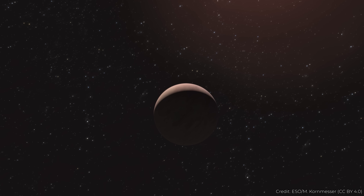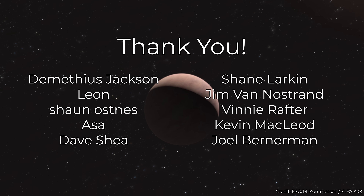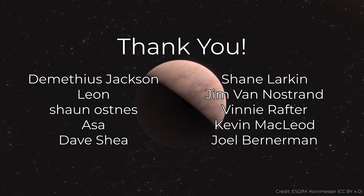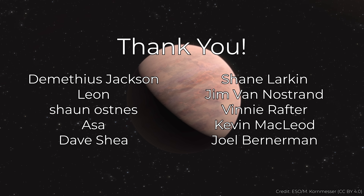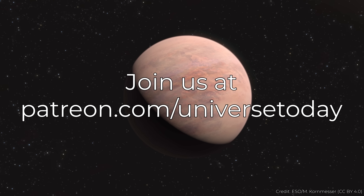It's time to shout out our new patrons at the $5 level and above: Dimitrius Jackson, Leon, Sean Osnes, Asa, Dave Shia, Shane Larkin, Jim Van Nostrand, Vinnie Rafter, Kevin MacLeod, and Joel Burnerman. Join our community at patreon.com/universetoday.